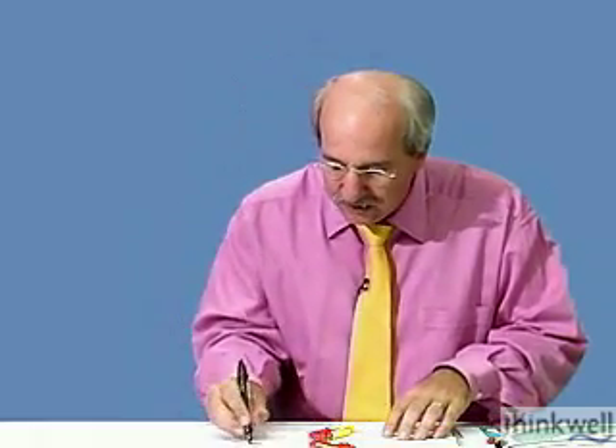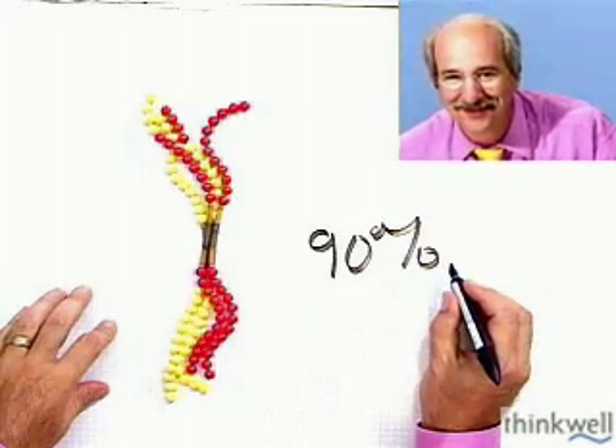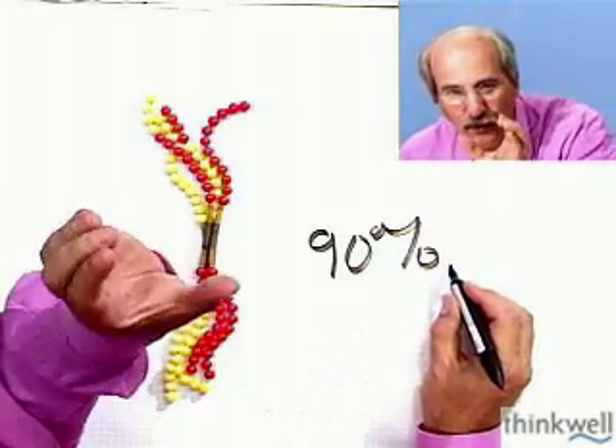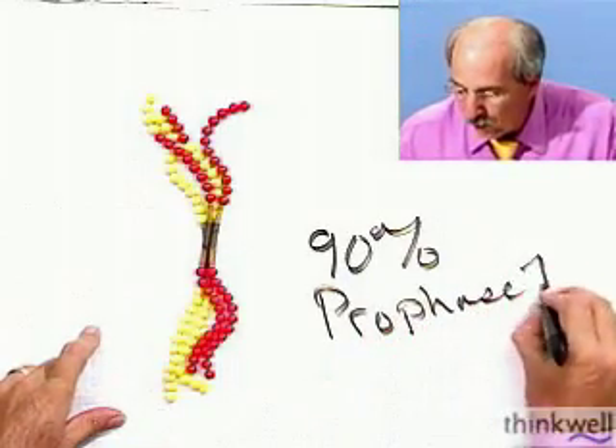I wanted to spend the most time here on prophase because this takes up 90% of the entire meiotic cycle. 90% of meiosis is in prophase one.